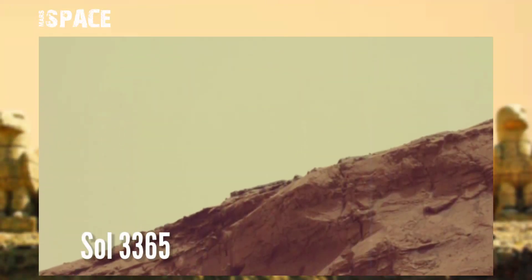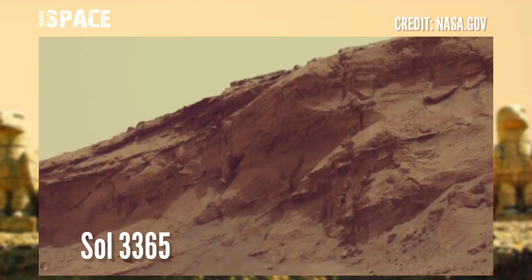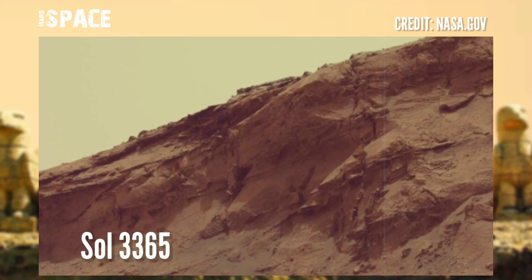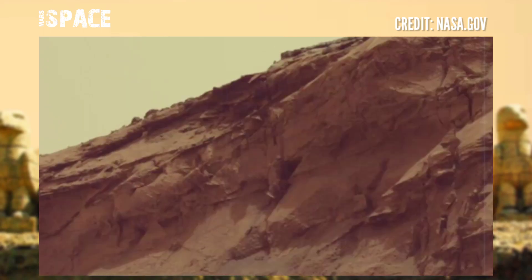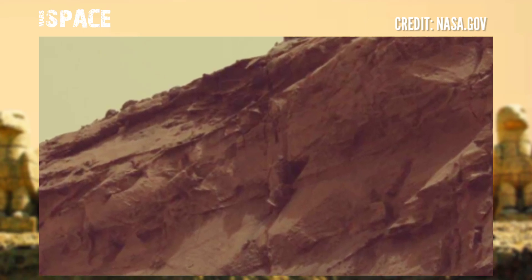NASA's Mars Curiosity rover acquired this image at the surface of the red planet using its Mast Camera Left, captured on Sol 3365 of its mission. It captured a structure — let's watch in close up to see what it is.